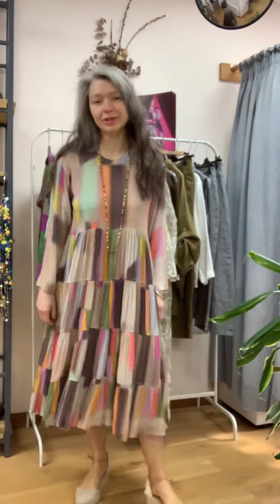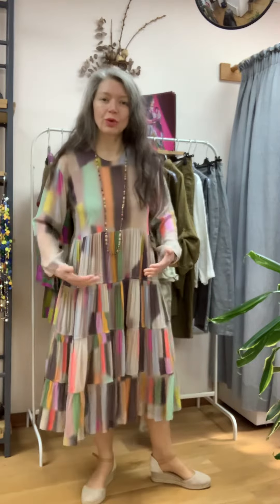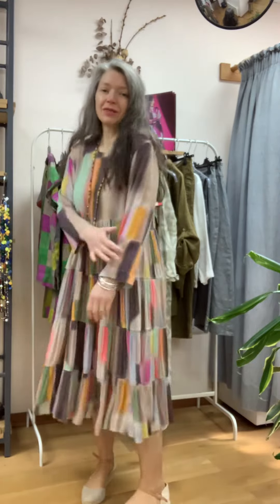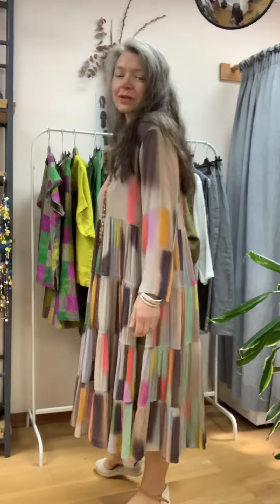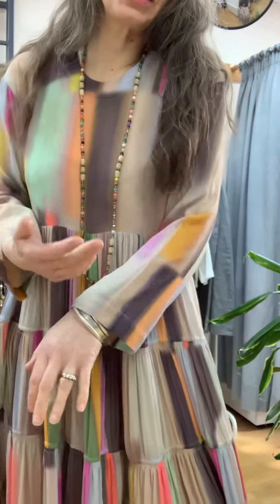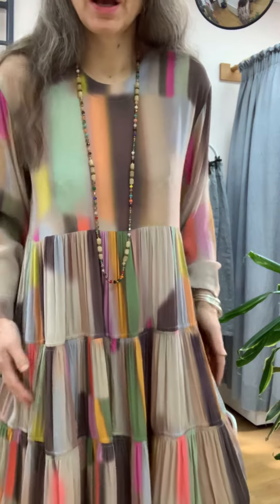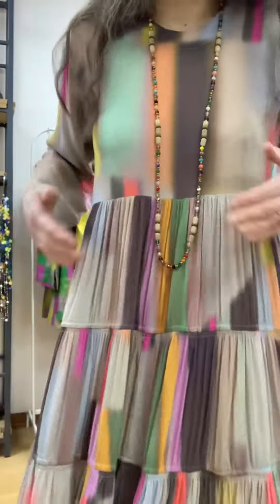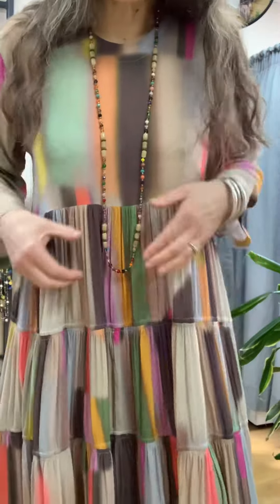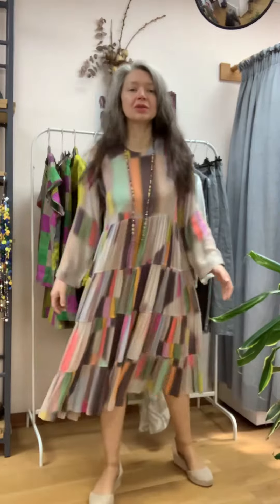Well, just the prettiest dress. Oh, so feminine with all these tiers. It's a very chiffon-y fabric, this, but the colours and the print are just gorgeous. So it's a beigey colour or a biscuity colour that's coming out of it predominantly, but you've got all these sort of pastely shades coming through. So as I said, it's very tiered and look how gathered it is. So we've got a lot of fabric in the skirt.